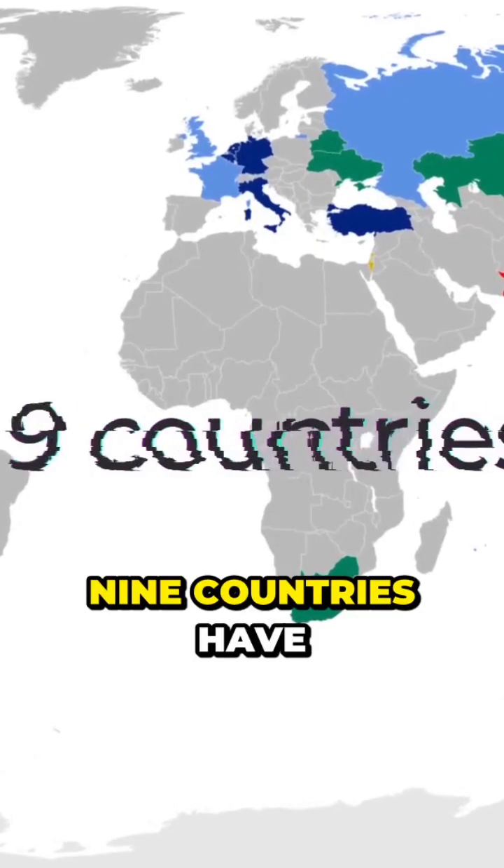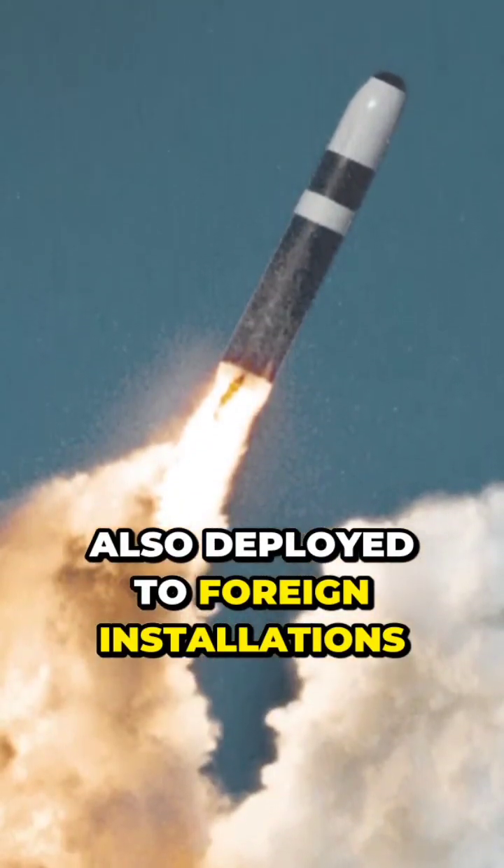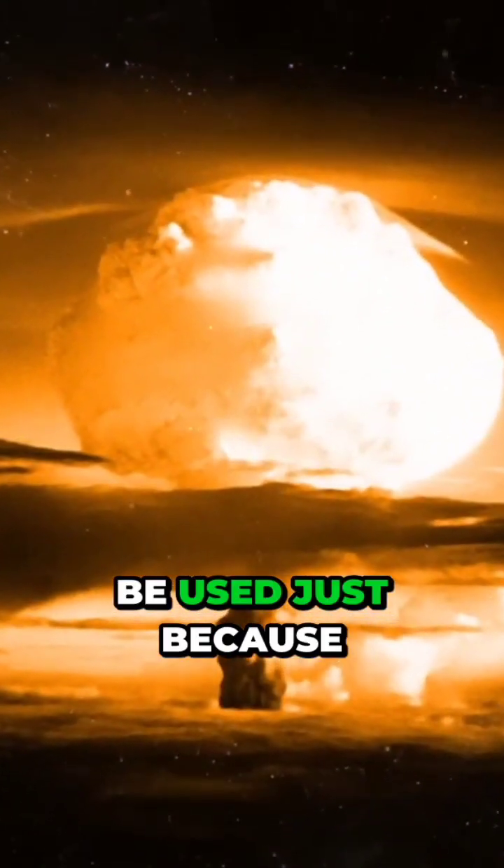At the moment, nine countries have nuclear weapons, and they're also deployed to foreign installations. It's not allowed to be used just because.